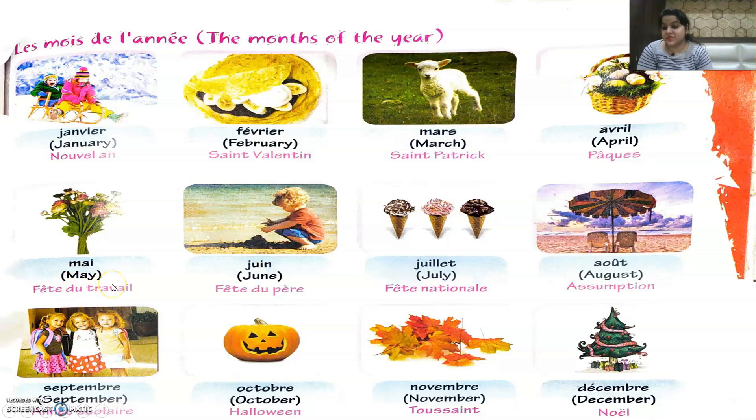In Juin they celebrate Fête du Père — Father's Day. In Juillet they have their national festival, Fête Nationale — on the 14th of July, their Republic Day. In Août they celebrate Assomption. In Septembre they celebrate Année Scolaire — they start their new academic year in September. In Octobre they celebrate Halloween. In Novembre they celebrate Toussaint — All Saints' Day.